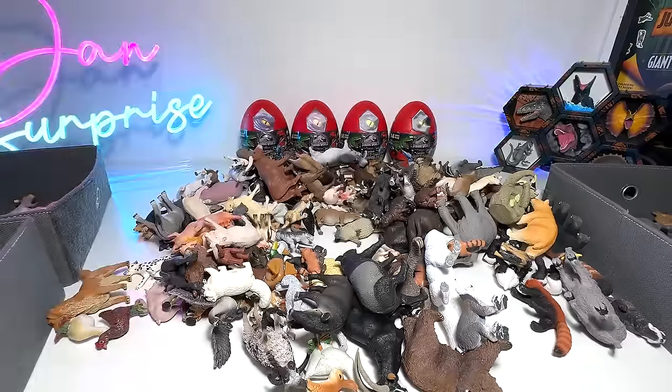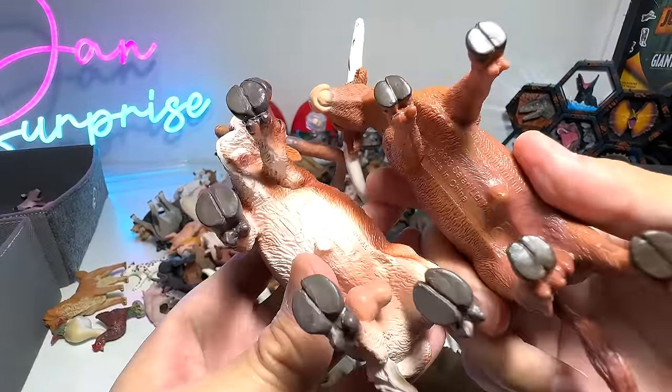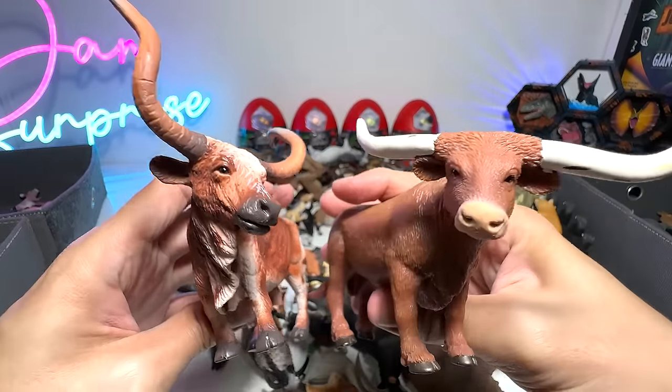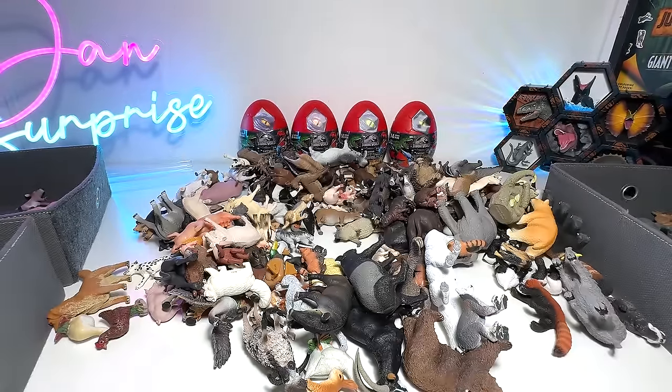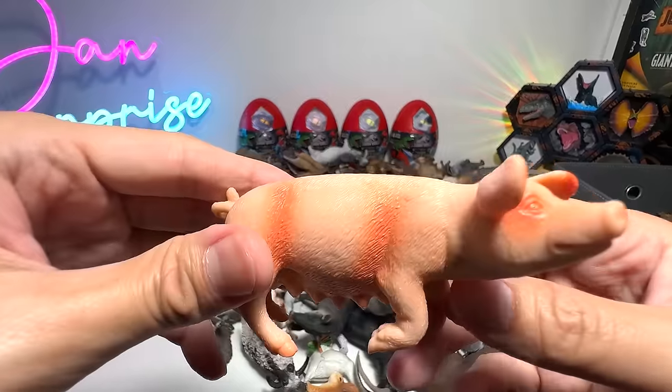Another sheep. And this one is another Texas Longhorn bull — same animal but from different manufacturers, so they look slightly different. And here we have a sow — which is a female pig. And here we have a nanny goat, if I'm not wrong, from Schleich. Beautiful one.